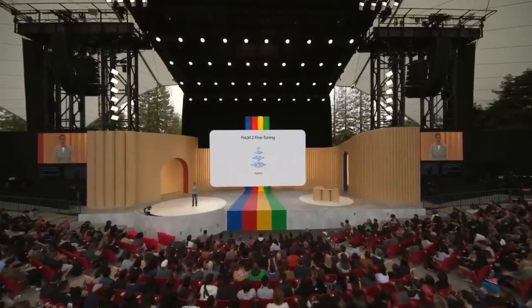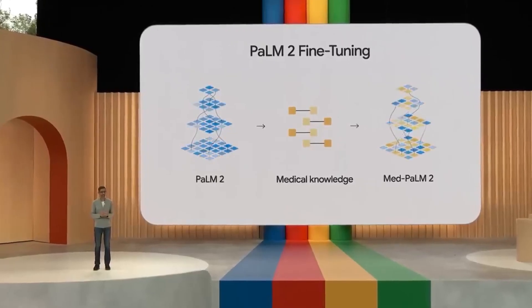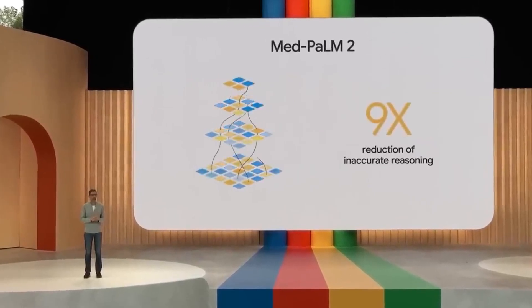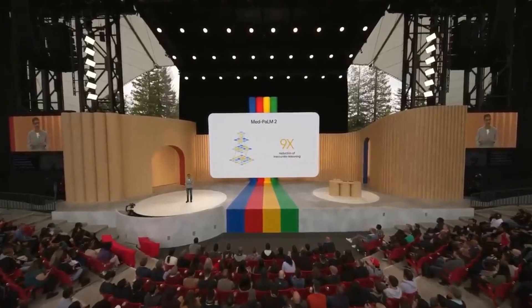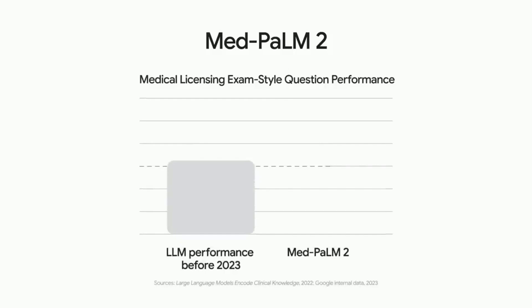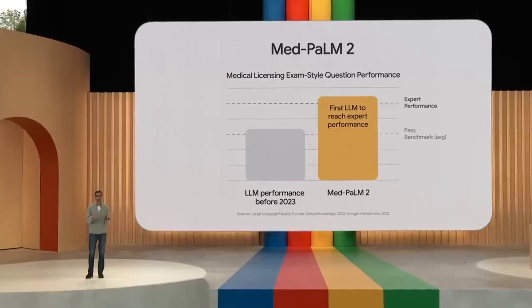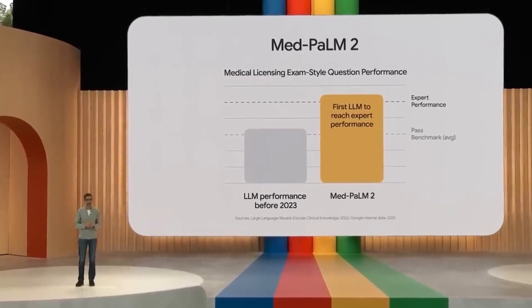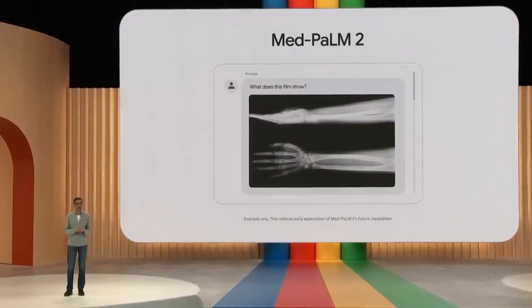MedPaLM 2 is fine-tuned on medical knowledge, achieving a 9x reduction in inaccurate reasoning compared to the base model, approaching the performance of clinician experts on the same questions. In fact, MedPaLM 2 was the first language model to perform at expert level on medical licensing exam-style questions and is currently the state of the art. Google is also working to add capabilities so MedPaLM 2 can synthesize information from medical imaging, like plain films and mammograms.